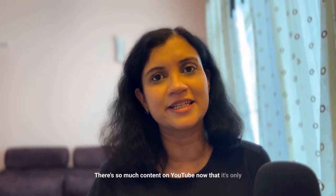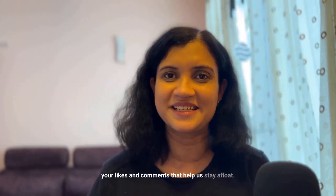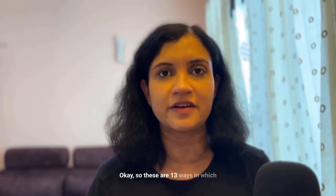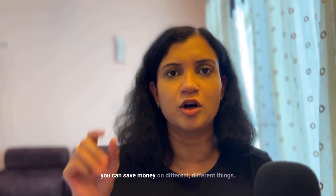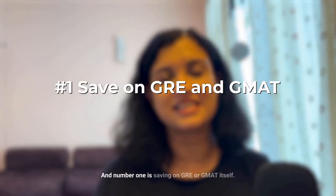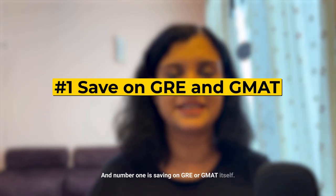There's so much content on YouTube now that it's only your likes and comments that help us stay afloat. Okay, back to our money-saving list. These are 13 ways in which you can save money on different things, and number one is saving on GRE or GMAT itself.